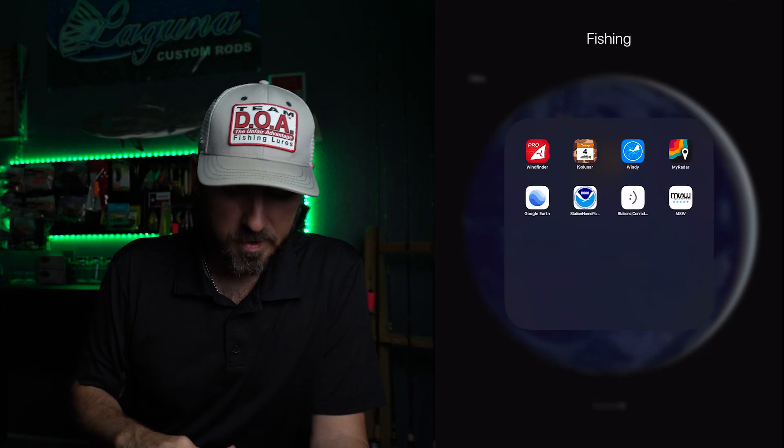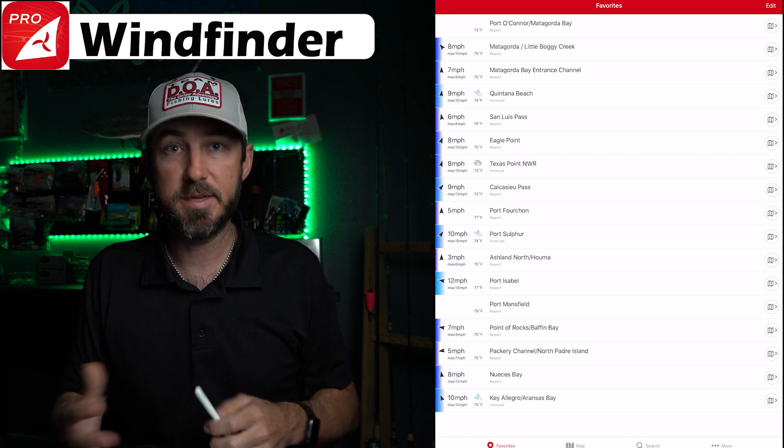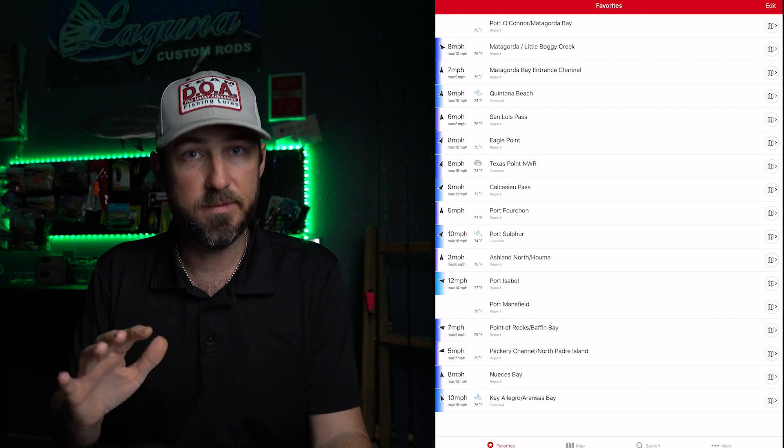Alright, jumping right into it — got our iPad out. I'm going to open up my fishing folder here. The first app I look at every time is WindFinder. WindFinder gives me predictions of what the wind is going to be, what direction it's going to be — just about anything I want to know about wind. It's accurate most of the time.